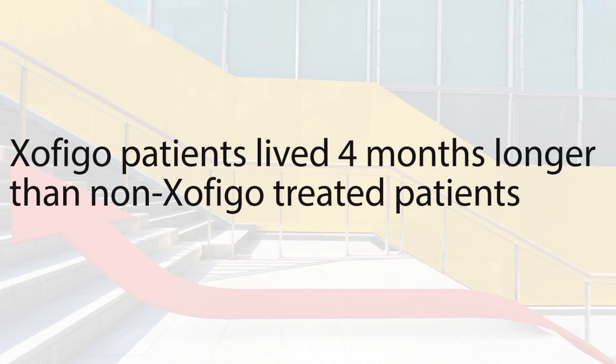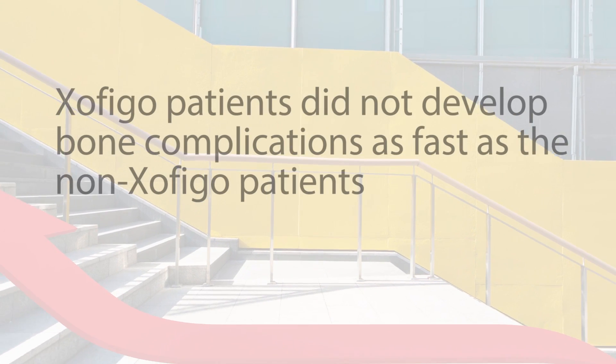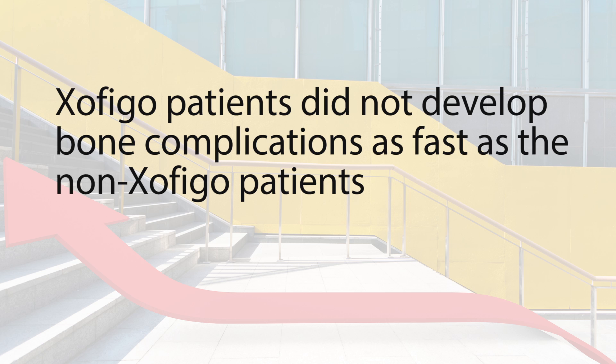In a recent study, Zofigo improved overall survival by approximately four months compared to prostate cancer patients with bone metastases who did not receive Zofigo. This difference was statistically significant — meaning Zofigo patients lived four months longer than non-Zofigo treated patients, on average. In addition, Zofigo patients did not develop bone complications as fast as the non-Zofigo patients, including bone fracture, the need for bone surgery, and spinal cord compression.